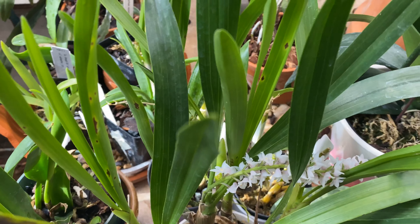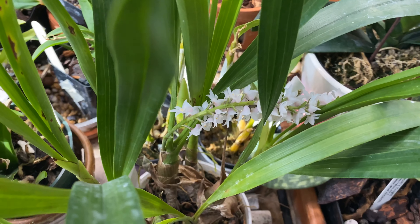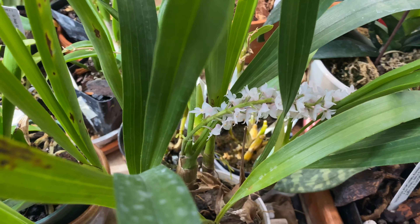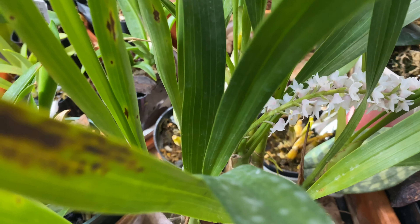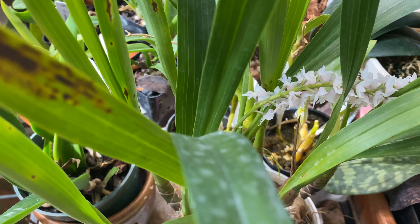Last year the plant had three spikes on it. These bloom from the previous season's canes, and as they are putting up their spikes off of last season's canes, that is when the new growths of the season are coming up.